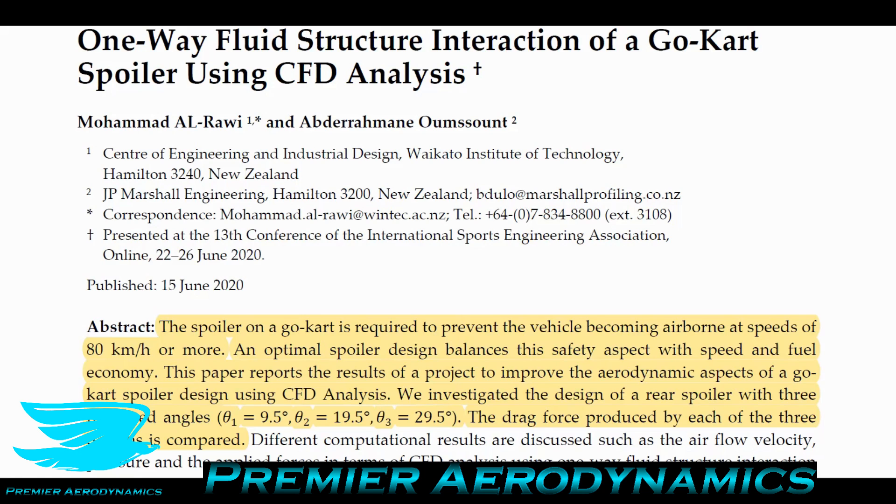One interesting thing stated in the abstract is that the spoiler on a go-kart is required to prevent the vehicle from becoming airborne at speeds of 80 kilometers per hour or more. I find it amazing because at 80 km/h, many aircraft will actually get airborne too — so a go-kart, which is not designed to fly, will also fly at 80 km/h. That's one reason why a spoiler is important: one for handling, and another for keeping the kart on the ground on the straights.